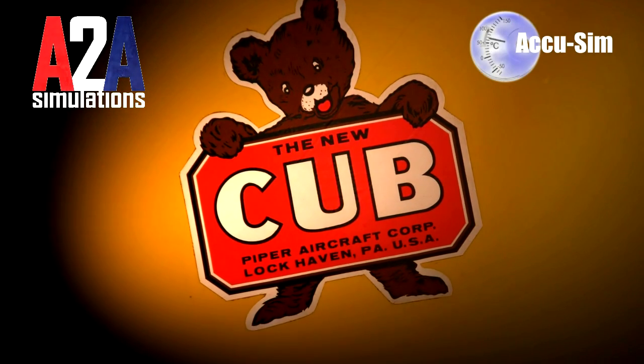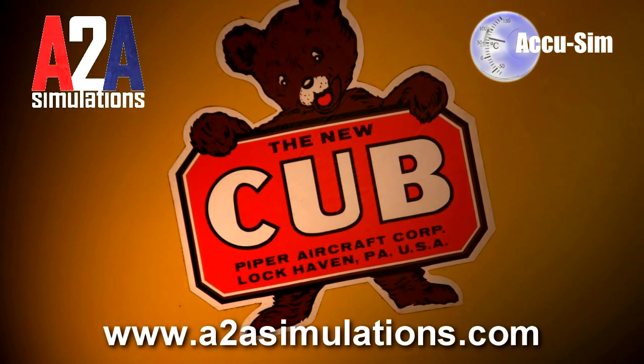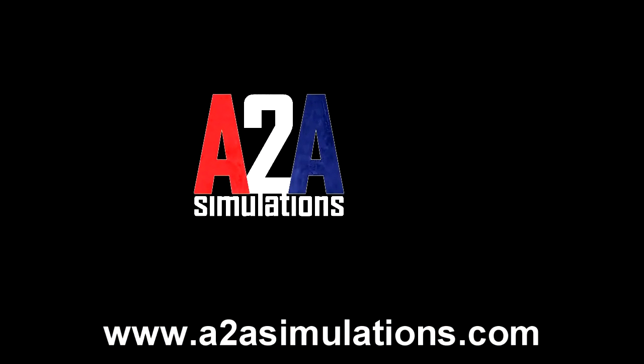A2A Simulations has improved an already excellent aircraft by adding new features once again. That's a mighty big thank you, A2A Simulations. Keep on keeping on.